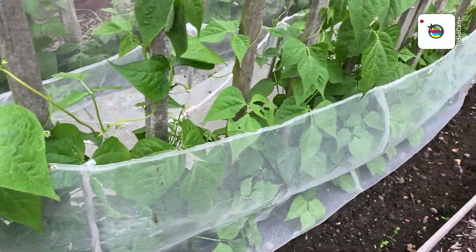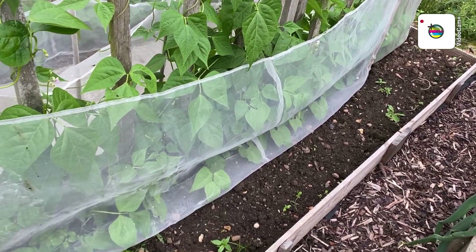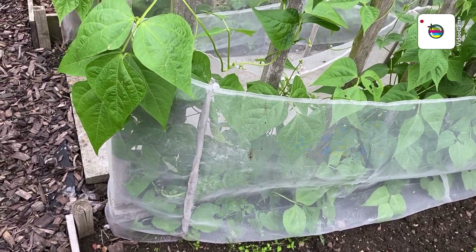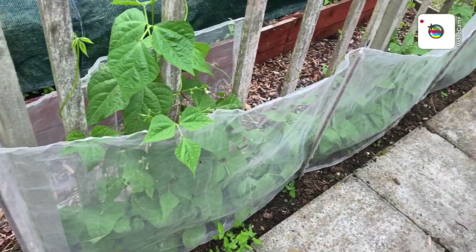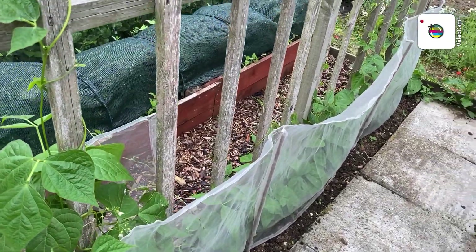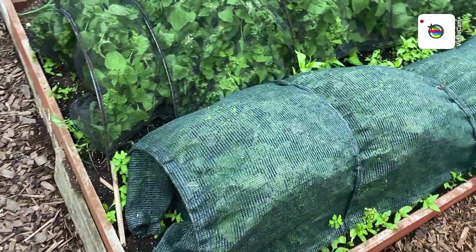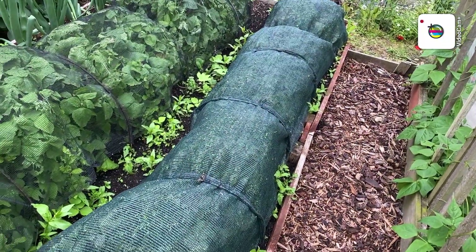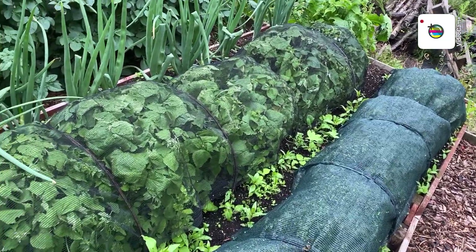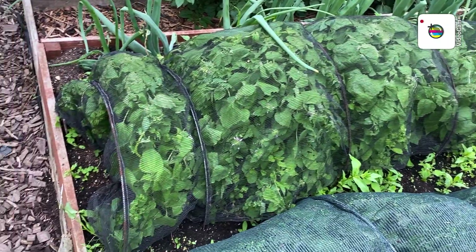Beans — I'll take this netting off. Just keeping some of the slugs and the pigeons off them for the first week or so. Right, under this one should be beetroot, and under that one should be turnips and swede, but it needs weeding.